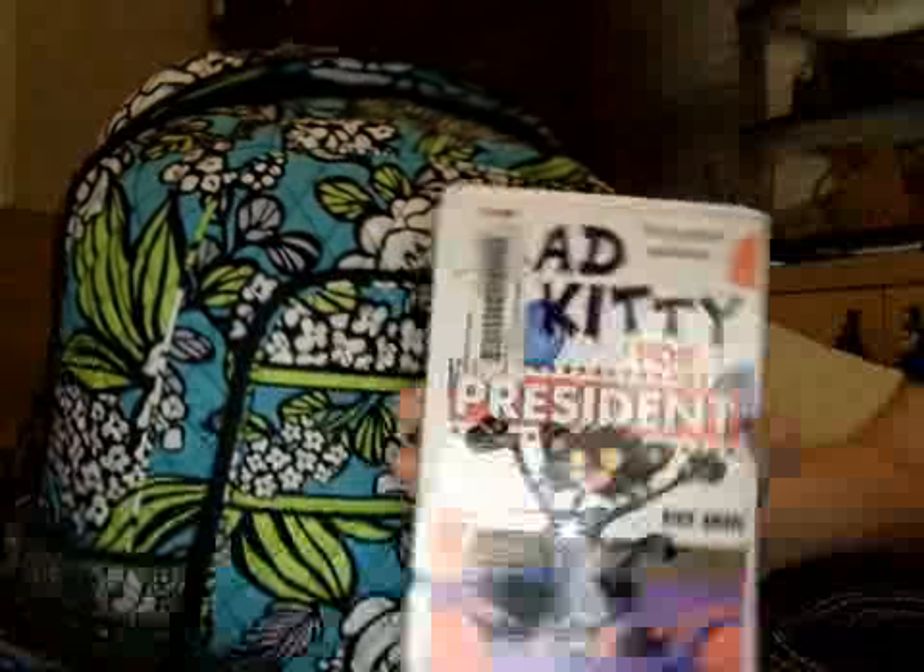Next thing I have — I usually have two books but I only have one because we have the book fair, not this library book.